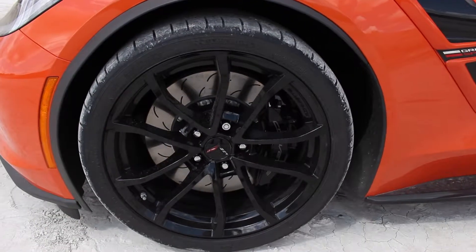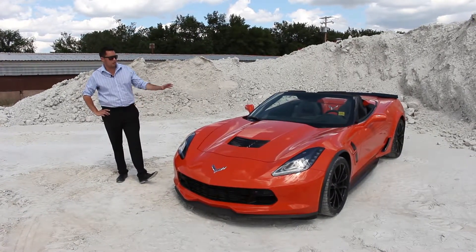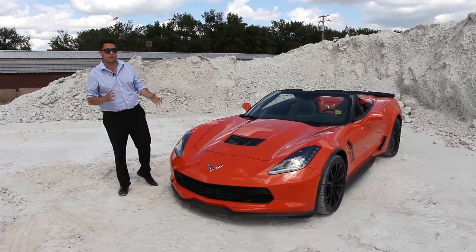Accenting it are these gloss black wheels — 20 inch in the rear, 19 up front, staggered. The Grand Sport also gives you all gloss black accents, so there's no chrome on this one. It's got a really nice monotone theme going on with it.